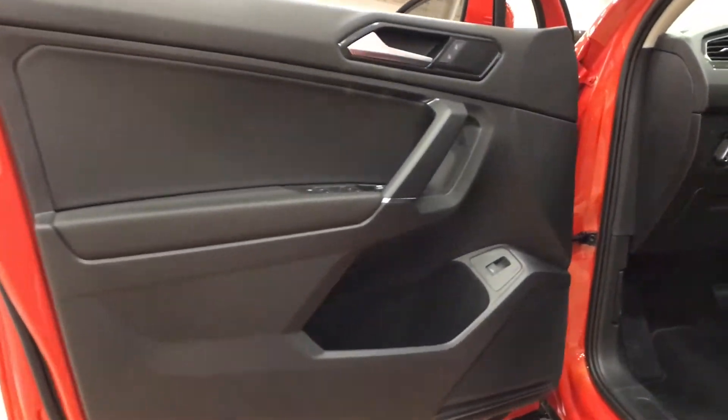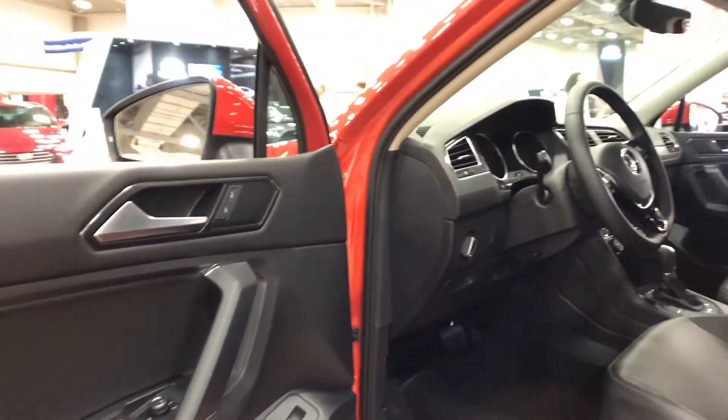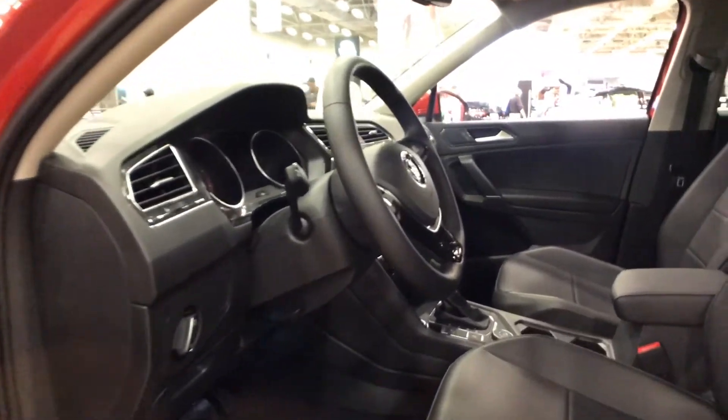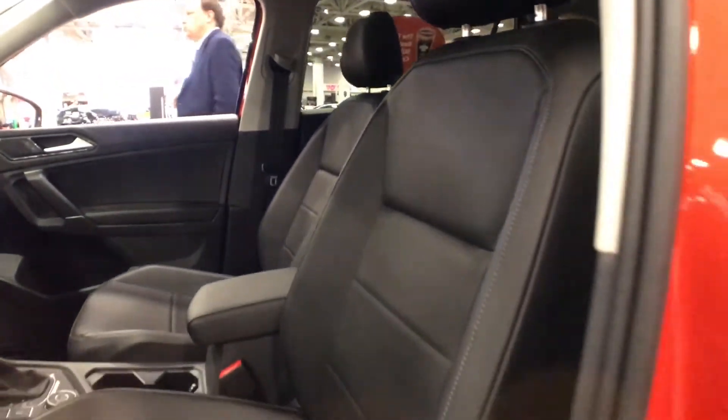On the premium model you can get memory seats. We do have 10-way power heated leatherette seats here. Leather seats are only on the premium model, but these leatherette seats are still comfortable.